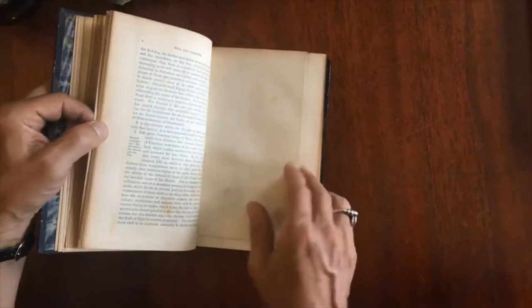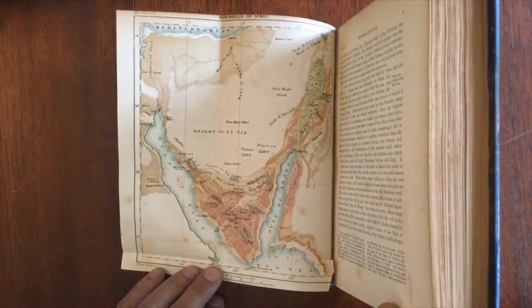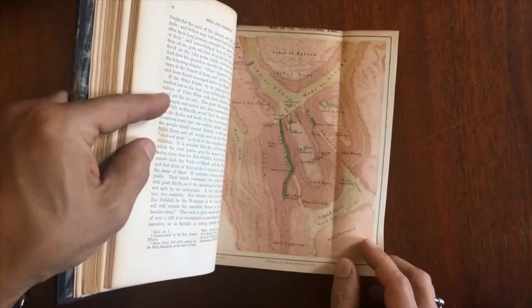Then we have this map, which is very interesting as well — of the peninsula of the Sinai, right near the Red Sea. Gulf of Suez right there, Egypt over here, Arabian Peninsula there. This is the map of the traditional Sinai.